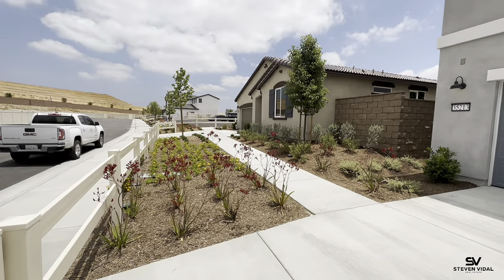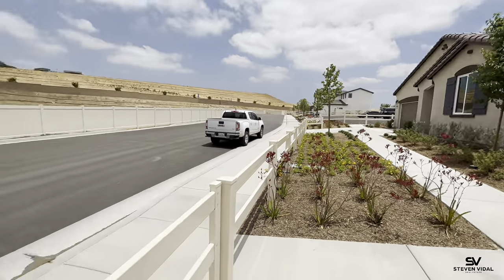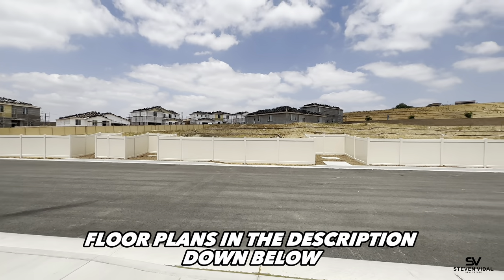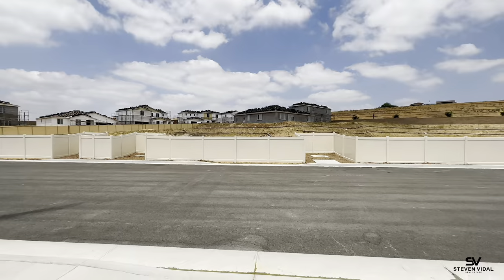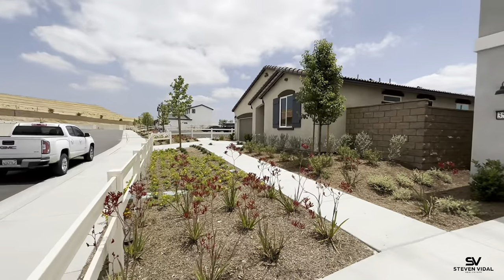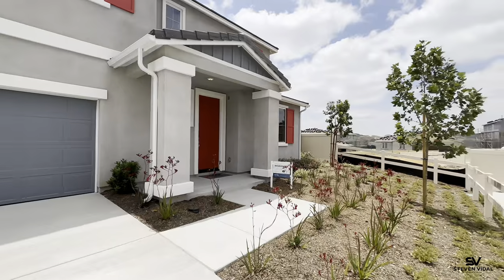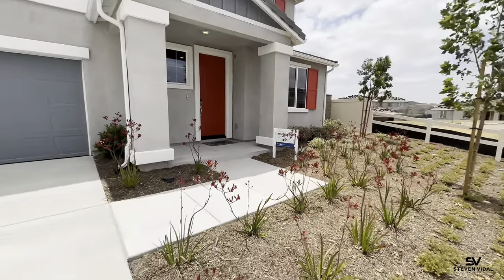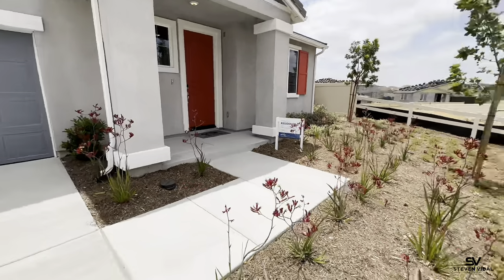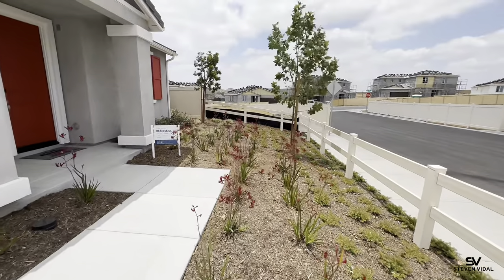There will actually be six model homes altogether once the others are done. They're building behind these homes right now and those should be done in the next few weeks, so there'll be a total of six model homes. There'll be about 10 to 12 homes total available in this community. So once again, this is Residence 3 — this is the front yard, this is how it will come.